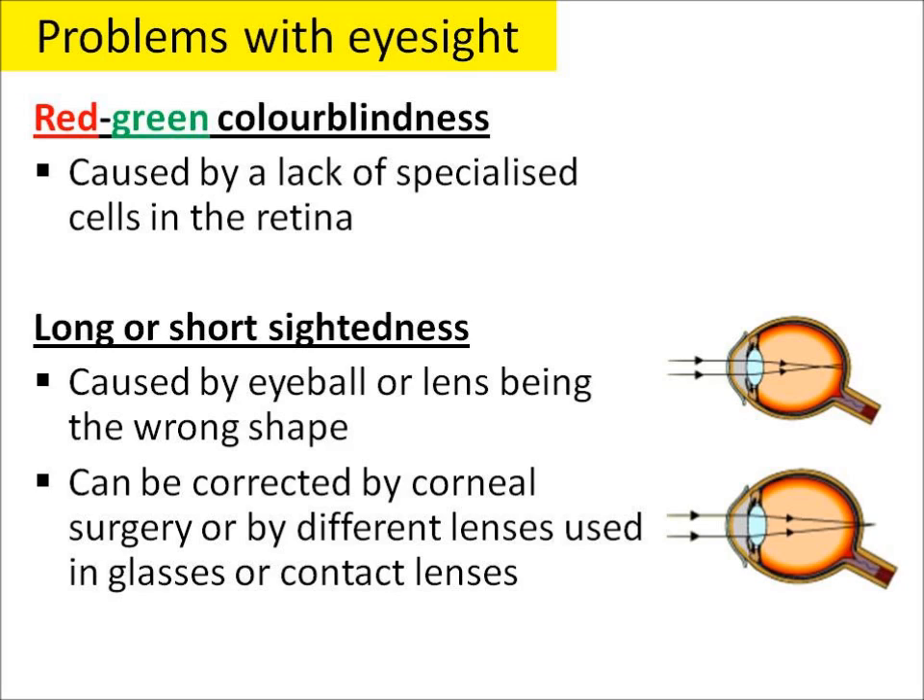You also need to know some problems associated with eyesight. Red-green colour blindness occurs only in men and means that they can't tell the colours red and green apart. This is caused by a lack of specialised cells in their retinas.